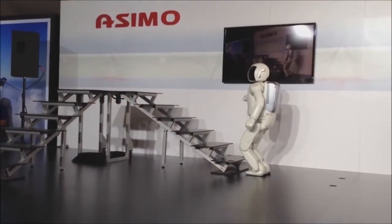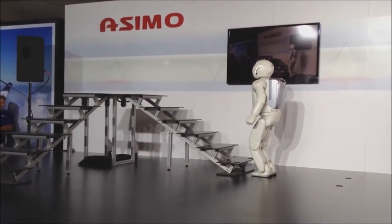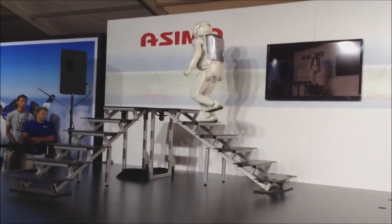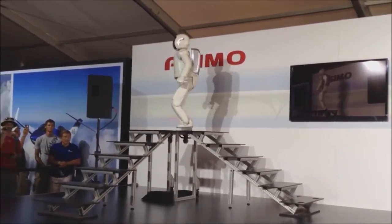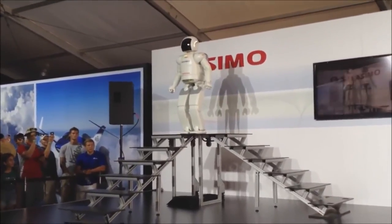Osimo, are you ready? I am ready. All right then, go for it. Now, with each step, Osimo must adapt and constantly counterbalance, using all its sensors and computing power to remain upright, adjusting all along the way. All right? Free to go, Osimo!